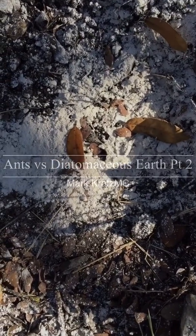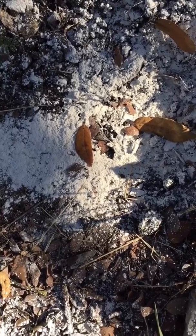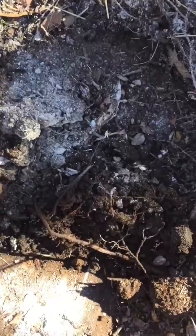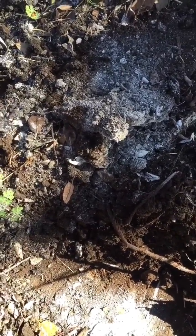Here's the fire ant mound I treated yesterday. I'm gonna go ahead and dig it up and see what kind of activity we got. So I turned over the mound, dug down a little bit, and there are no ants. This was the mound I treated yesterday.